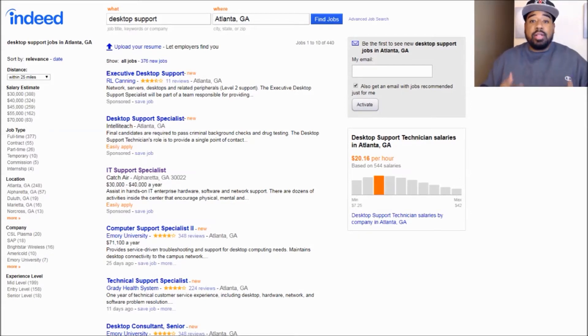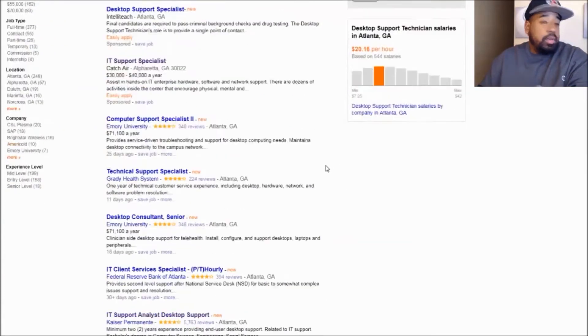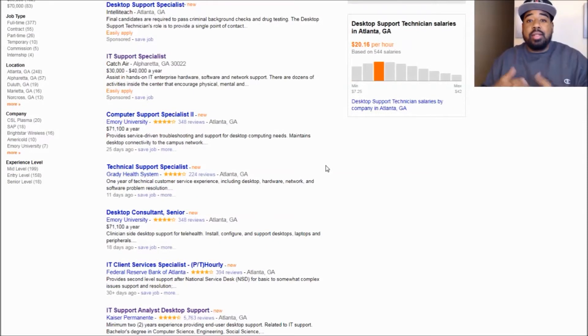The first website that we're going to take a look at is Indeed. On Indeed, you'll see I have desk support pulled up in Atlanta, Georgia. The reason why I pulled up desk support is because a lot of you have your A+, Network+, and Sec+. So we're going to focus on that, and I just happened to narrow down to Atlanta, Georgia. If you want me to look at your state and a specific job, please leave that in the comment section below.